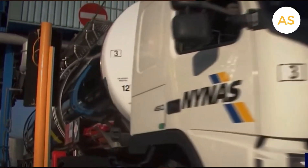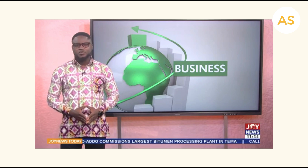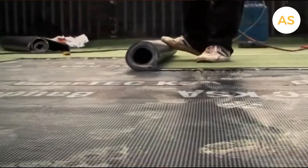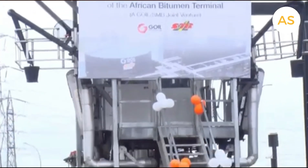Ghana will soon be exporting bitumen, a critical mineral used for road construction. The government has indicated that Ghana will soon export refined bitumen in larger quantities to countries within the sub-region and beyond by the end of the year. Speaking at the commissioning of the Africa Bitumen Plant in Tema by Goil and SMB of Côte d'Ivoire, President Akufo-Addo reiterated government's commitment to improving key sectors of the economy for growth. But what exactly is bitumen, and why is this new plant such a big deal for not just Ghana but the entire West African region? Let's dive in.